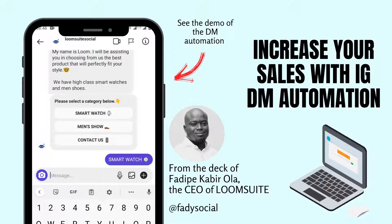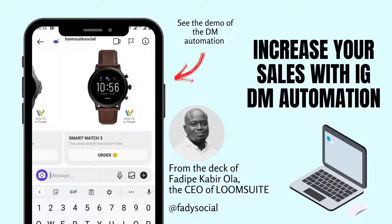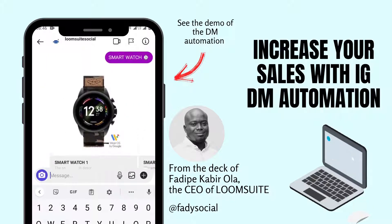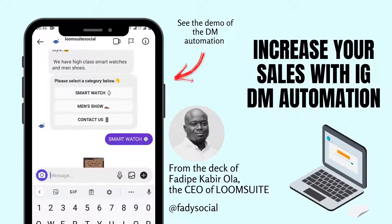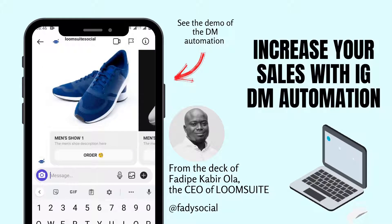Hi, my name is Fadit Kabir. I am a Facebook app developer and I have been working on Facebook automated messaging, like Messenger apps, for some time. This DM Automation is 100% Facebook and Instagram approved.